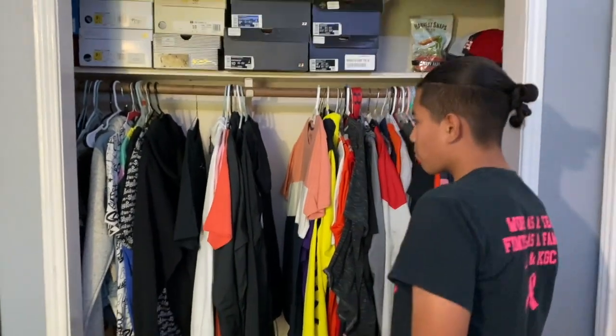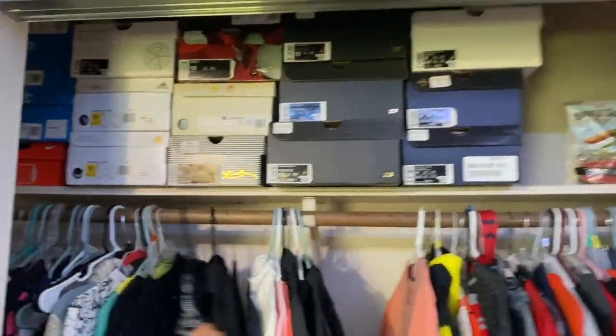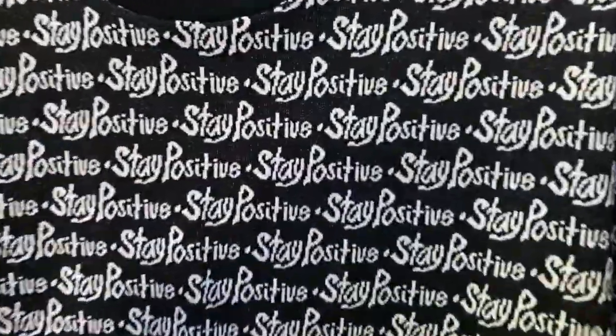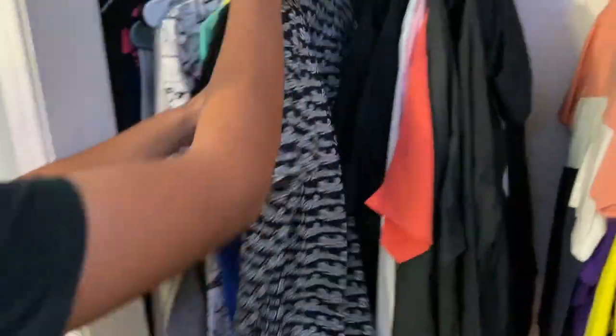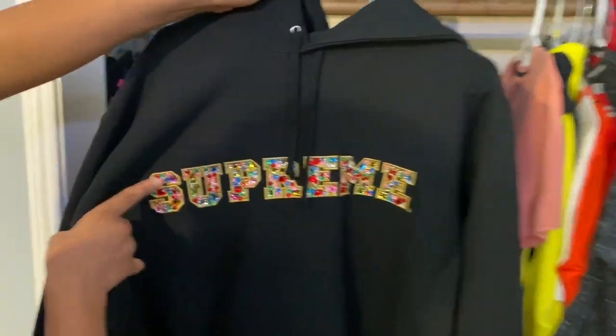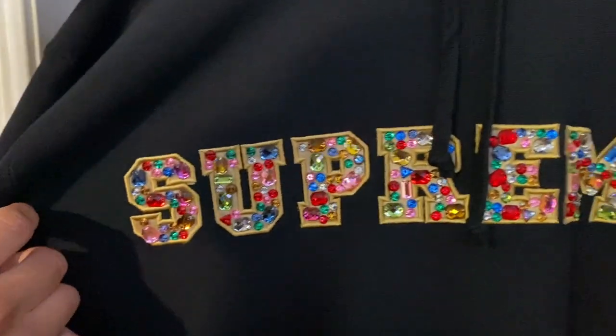Here is one of my favorites — my only Supreme shirt, the State Positive shirt. And then moving on, we have my Supreme jacket, just got it this season. It's the Supreme Jewels design — so simple but nice.